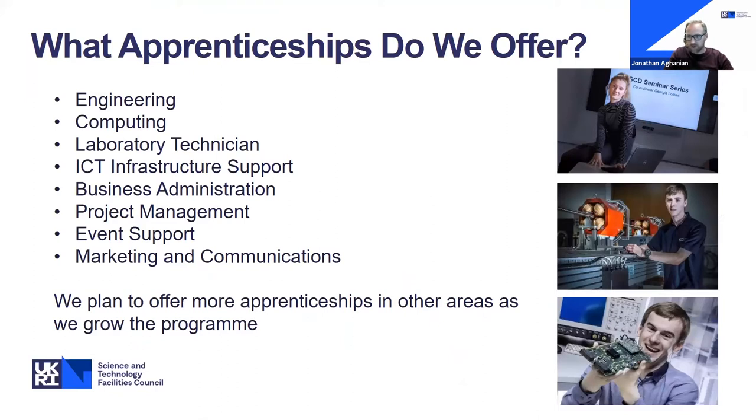The main areas of apprenticeships we offer include engineering and computing — by far our biggest offer — because that's where we need the most people. But we also offer apprenticeships in many supporting roles: lab technicians, IT infrastructure, project management for complex and expensive projects, marketing and communications, and events and engagement. So even if you're interested in STFC but don't see yourself in a STEM role, there are lots of other roles that will directly support the work of the scientists, technicians and engineers.